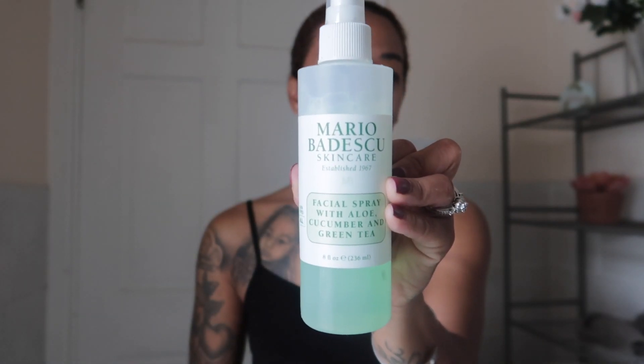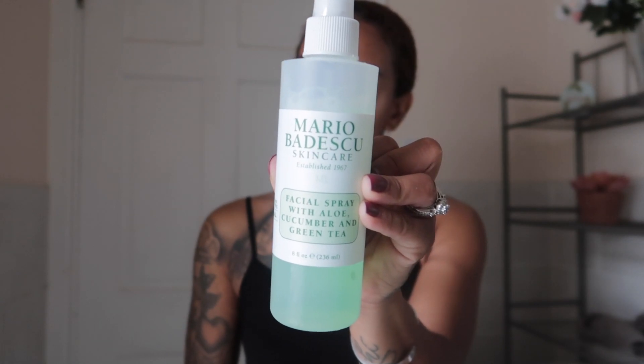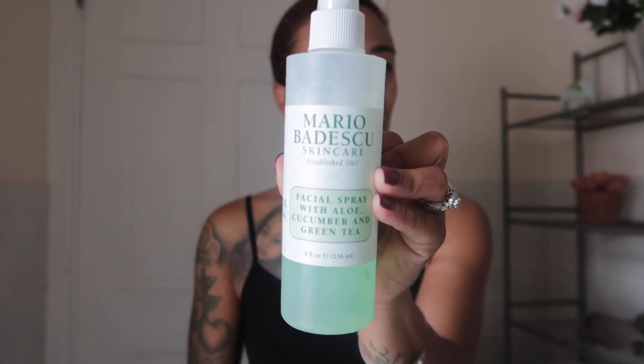Next I go in with my Mario Badescu facial spray — if you can't pronounce it, you know it must work. I love this because it contains aloe, cucumber, and green tea, so it's really refreshing. You can spray it on any time of the day — if you're out and you want to give your face some life, just spray it. It keeps my face feeling very hydrated.